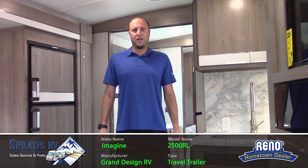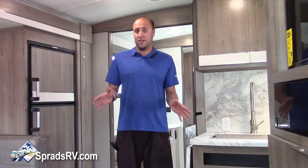Chris Vee here at Sprad's RV in Reno, Nevada, inside the beautiful 2500 RL Imagine by Grand Design. First, I want to take a look at the new redesign of Imagine by Grand Design.